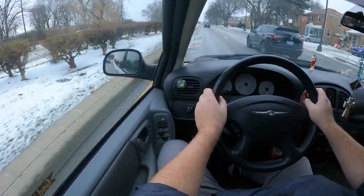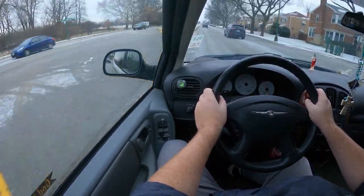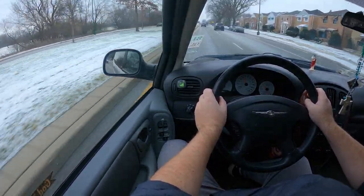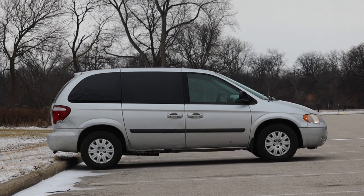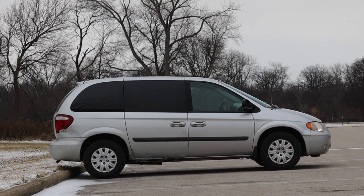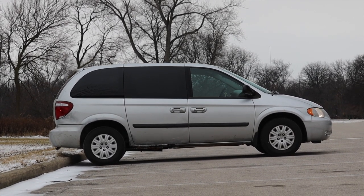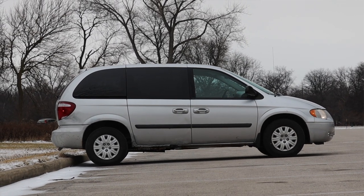Huge thank you to Sean for letting me take out his Chrysler Town and Country — this thing was really fascinating to drive. It's like meeting a local celebrity, something I've seen for so long and now here I am. Sean is awesome; I also recently reviewed his Acura ILX and he's been a great help to the channel. I hope you guys enjoyed the video — don't forget to rate, comment, and subscribe if you really liked it. Take care, guys.